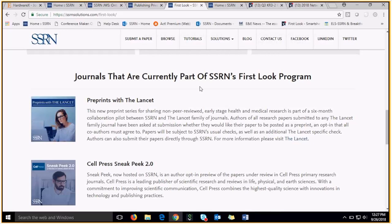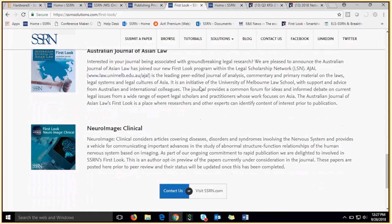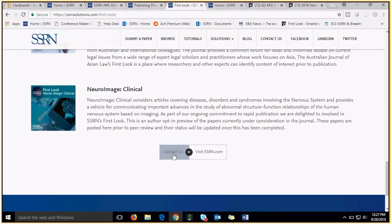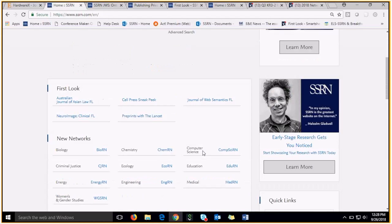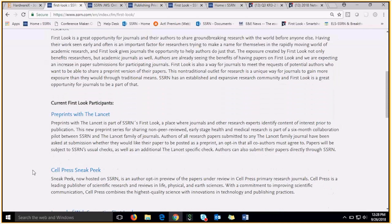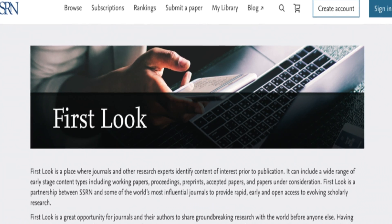First Look may be a new program, but we are already seeing a large amount of success and positive responses from our current partners. We currently have five First Look partners: The Lancet, Cell Press, Journal of Web Semantics, the Australian Journal of Asian Law, and Neuro Image Clinical. If you are interested in becoming one of our First Look partners or learning more, please contact us at first-look@ssrn.com or visit ssrn.com, where you will find a link to our First Look landing page with more info and our current clients. Thank you for your time, and I hope you have enjoyed this presentation on First Look.